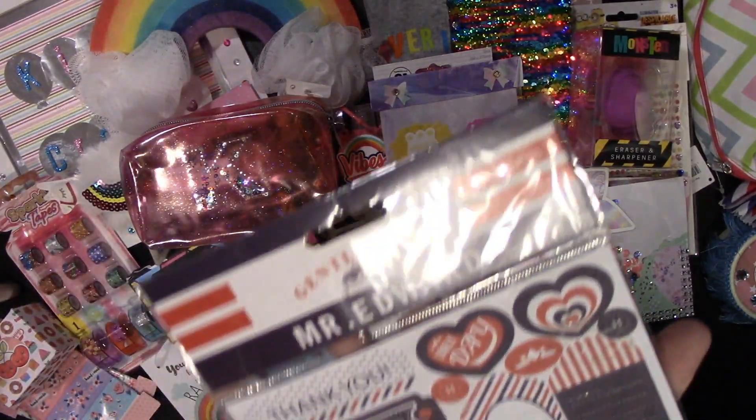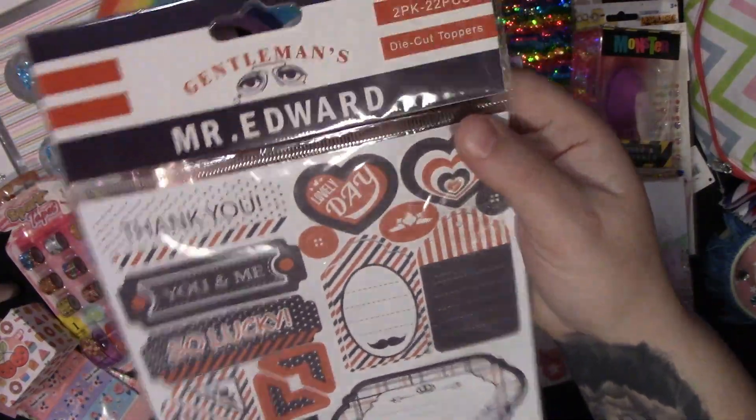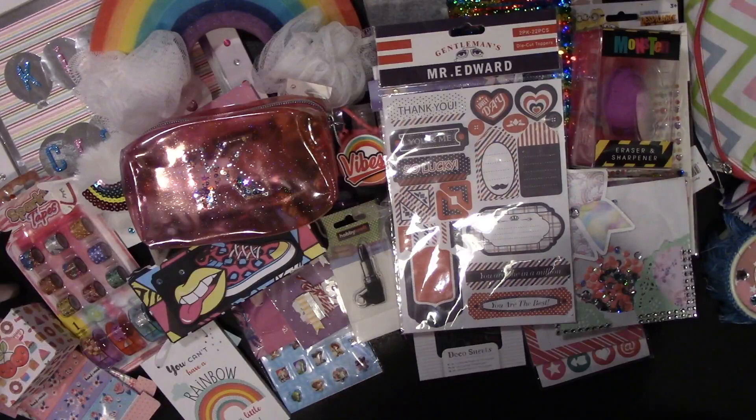She then sent me these called 'Mr. Edwards' — they're toppers but they're more on the manlier side, so that would be really good for those sort of projects.